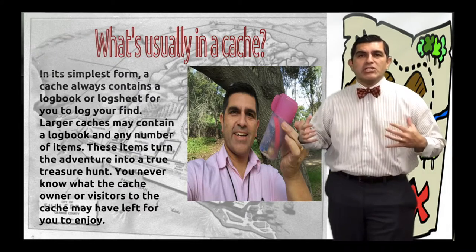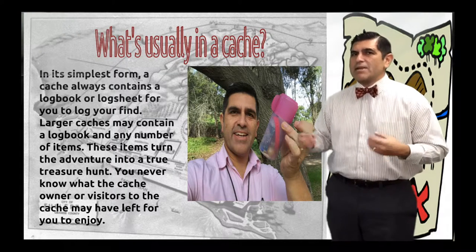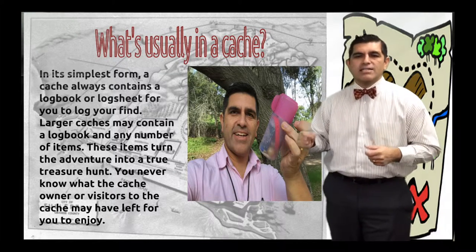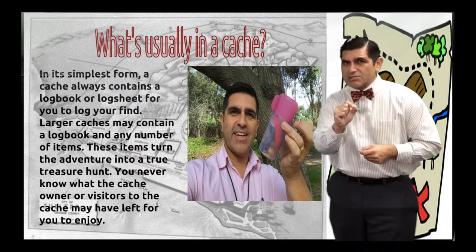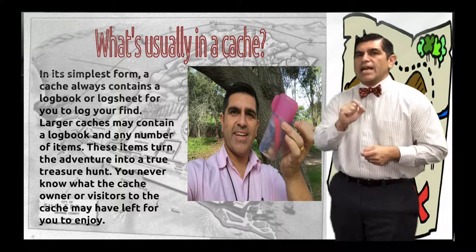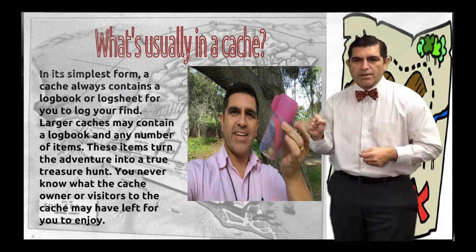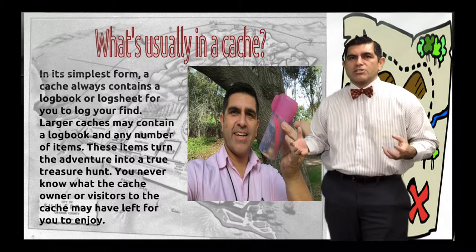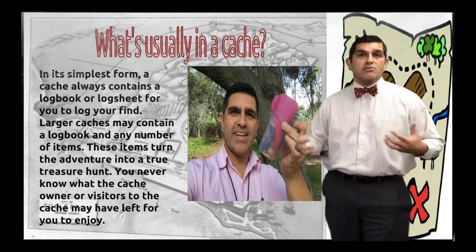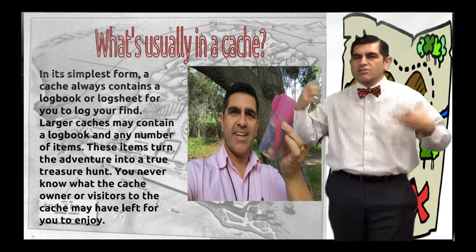So what's usually in a geocache? Geocaches can have lots of things, but the main thing you're going to find is a log sheet or logbook, where you put the date you arrived and your game tag, geocache name, or your name. The items truly turn into an adventure — you can exercise with purpose, go on long walks, and look for geocaches.